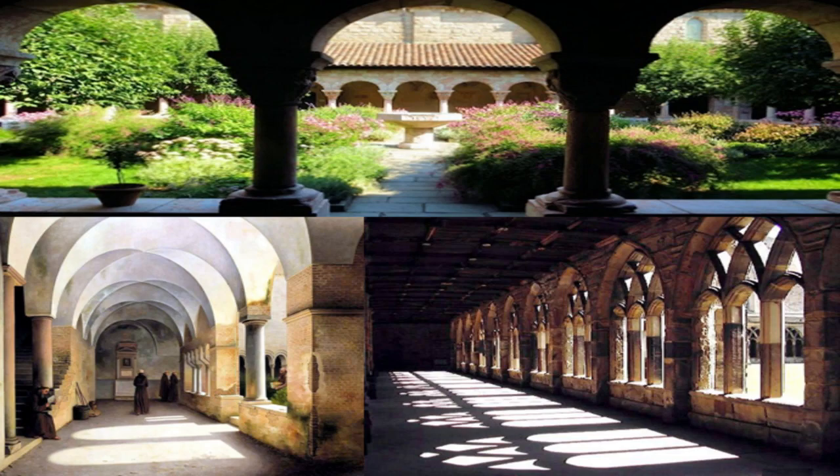Next would come the cloister — a covered walkway surrounding a garden. Sometimes the garden is where the monks themselves would later be buried. It's a requisite part of daily life for monks to walk and contemplate, so the cloister, being covered, gave them shelter from sun or rain. The cloister was usually built on the south side of the church to take full advantage of the sun during the day.